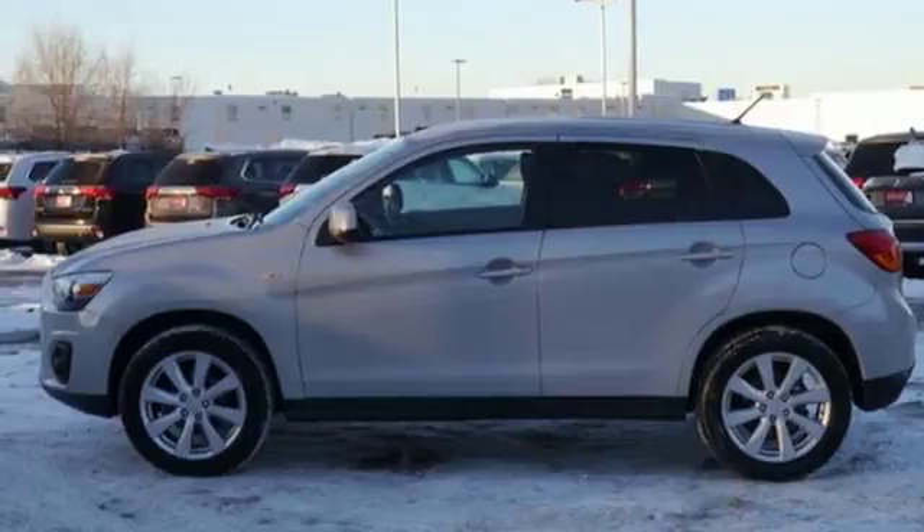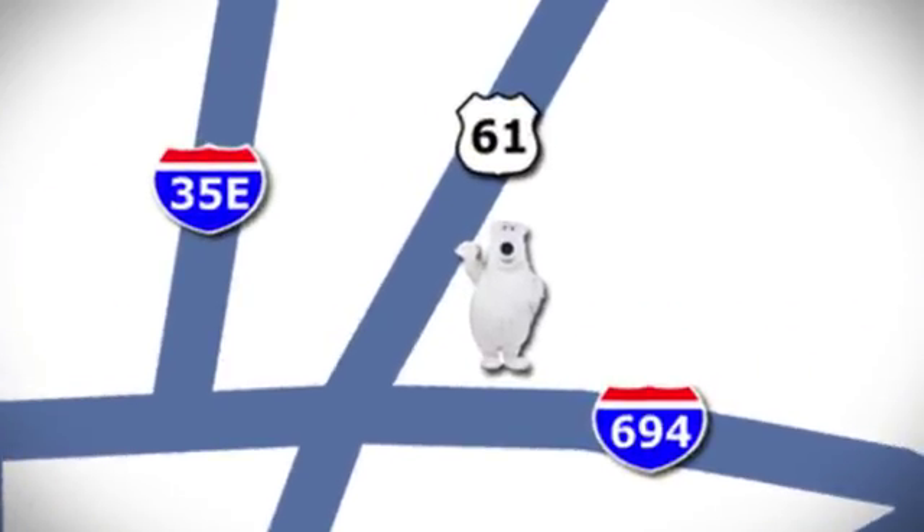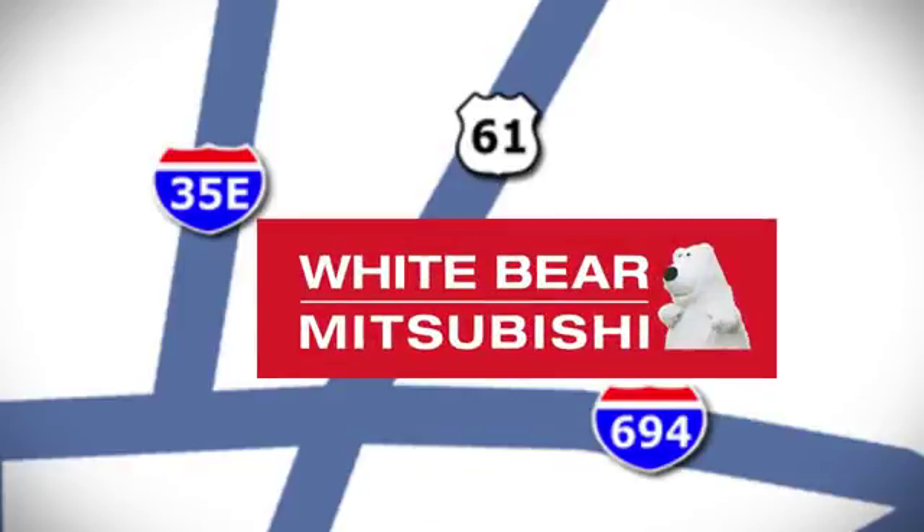You'll never know until you try. Test drive it today. We're conveniently located at 3400 Highway 61 North in White Bear Lake, Minnesota.